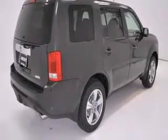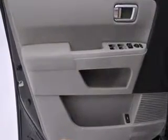Power front seats, an automatic dimming rear-view mirror, an outside temperature display, and the power moonroof opens up the cabin to the natural environment.